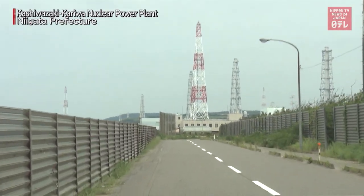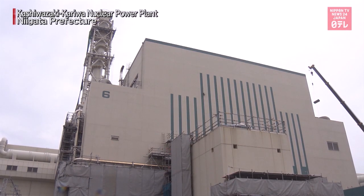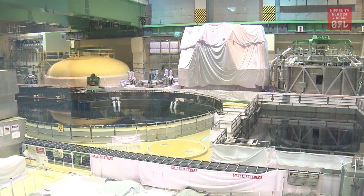Power companies in Japan have been stepping up the safety features of their nuclear power plants in the hopes of resuming their operation.